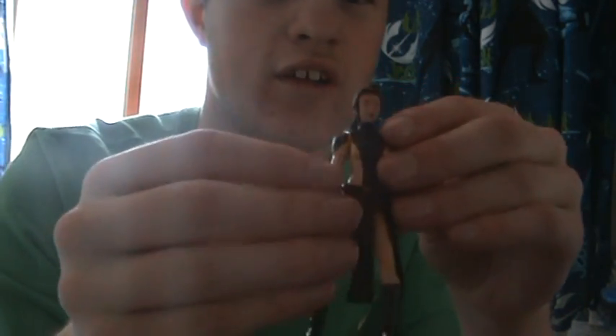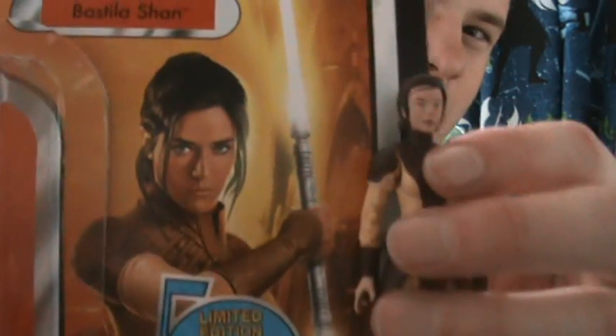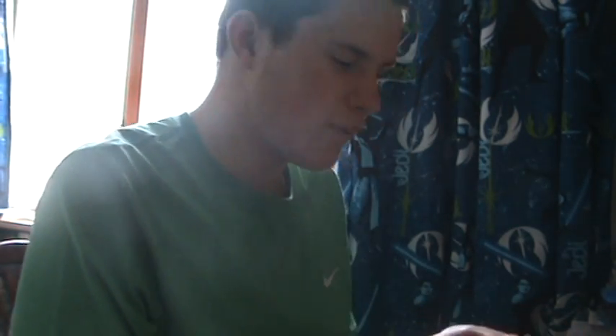I'll take the double-bladed lightsaber away so I can go over the actual figure detail-wise. I really like this figure. The only detail problem I have is maybe the face sculpt — it looks okay, and the hair is done really nicely, very nice job by Hasbro. But the overall face doesn't really seem exactly like the packaging image. Comparing the two, the face kind of looks a bit bland and doesn't really seem right — that might just be my point of view. The face sculpt is not really the best, I have to say.